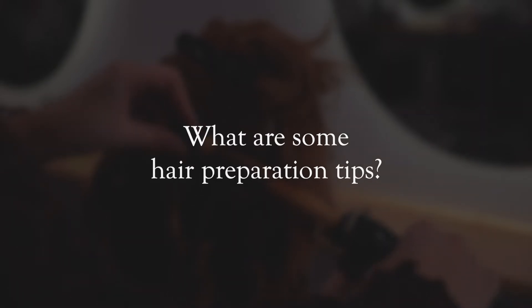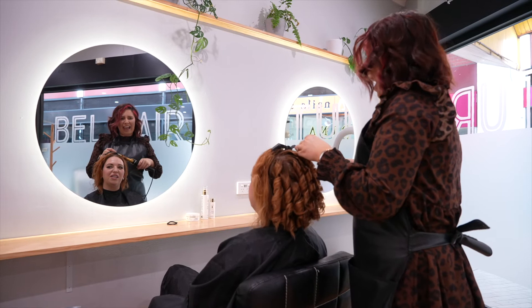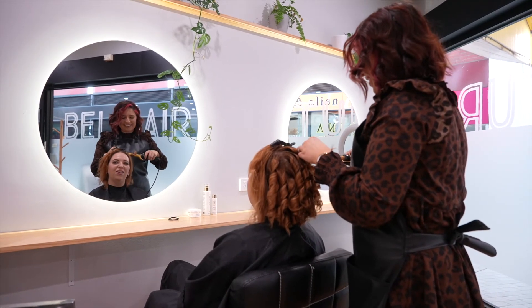Preparation-wise, it's really important that the hair is not too heavy, so avoid heavy moisture treatments leading up to the day. A lot of people want to prepare the day before — just make sure the hair is really clean. Don't wash it on the day as it gets too soft and flyaway, and don't put a straightening iron through it or any products in it after washing. Just keep it nice and natural.